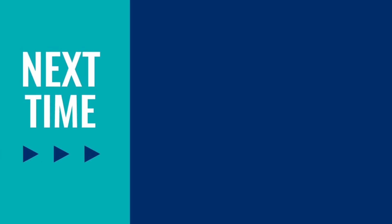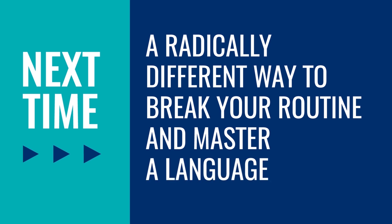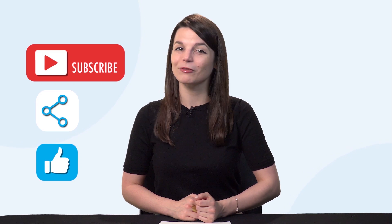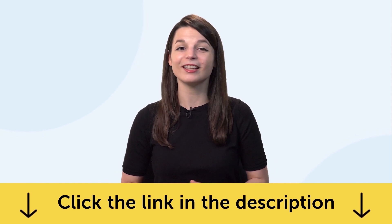Give it a try and let us know how it works out. Thank you for watching this episode of Monthly Review. Next time, we'll talk about a radically different way to break your routine and master a language. If you enjoyed these tips, hit the like button, share it with anyone who's trying to learn a language, and subscribe to our channel — we release new videos every week. If you're ready to finally learn language the fast, fun, and easy way and start speaking from your very first lesson, get our complete language learning program and sign up for your free lifetime account. Click the link in the description. See you next time, bye!